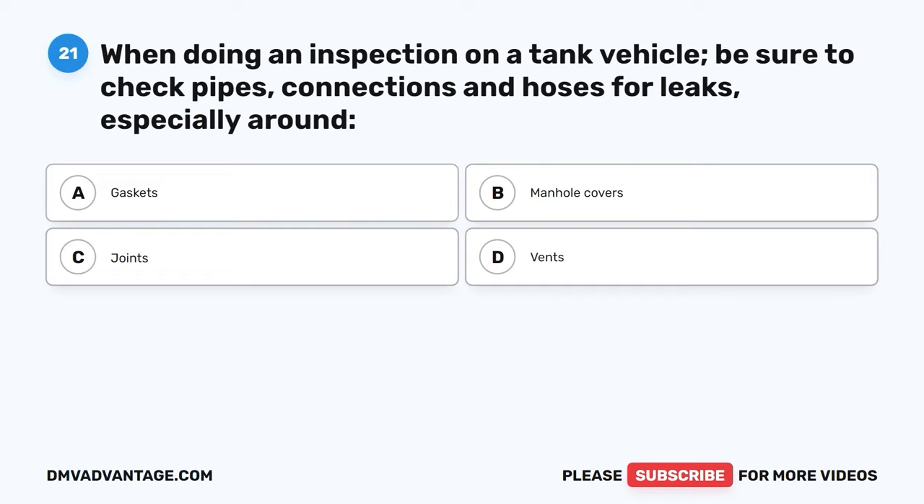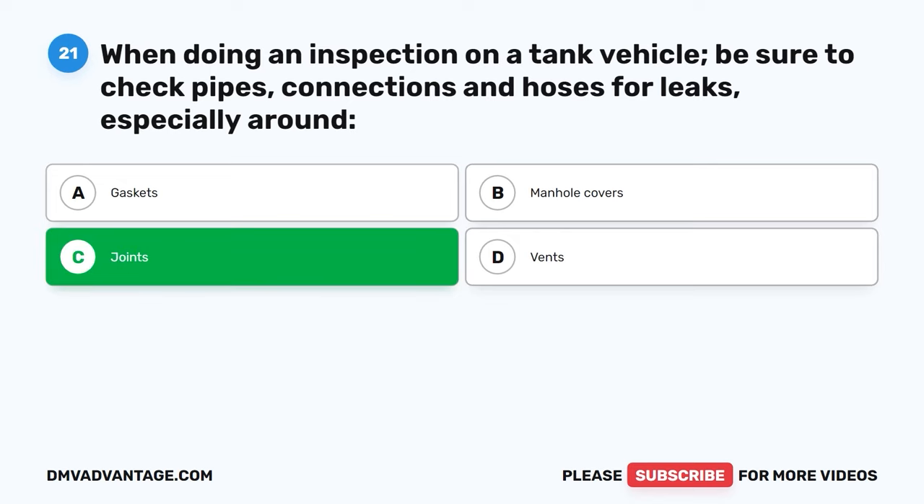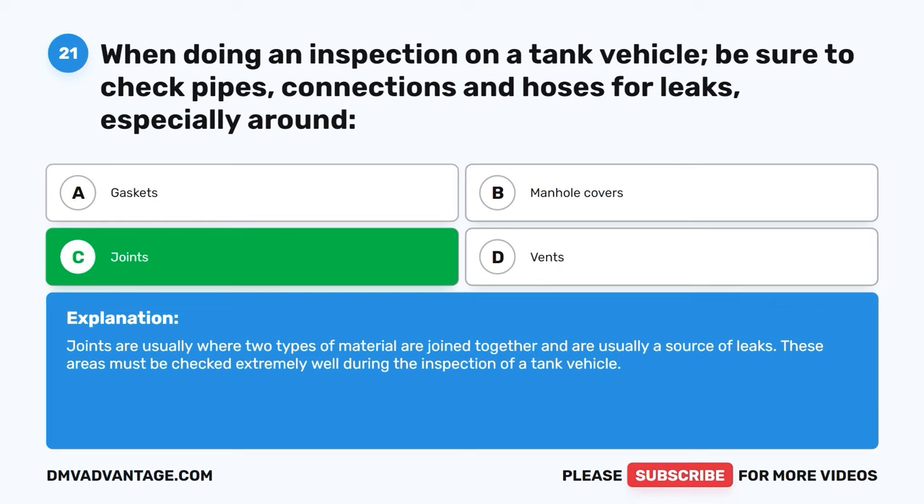Question twenty-one. When doing an inspection on a tank vehicle, be sure to check pipes, connections, and hoses for leaks, especially around: A, gaskets. B, manhole covers. C, joints. D, vents. The correct answer is C, joints. Joints are usually where two types of material are joined together and are usually a source of leaks. These areas must be checked extremely well during the inspection of a tank vehicle.